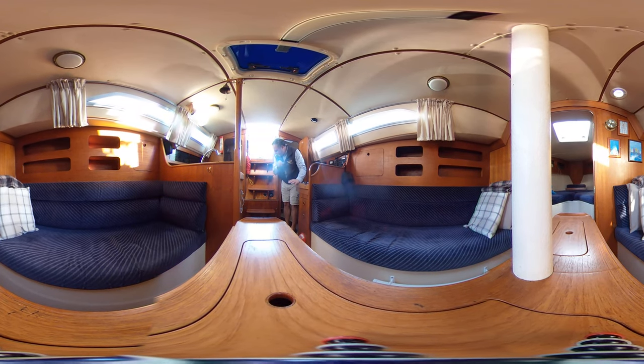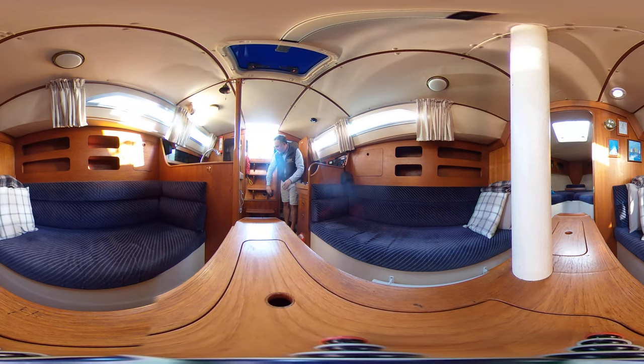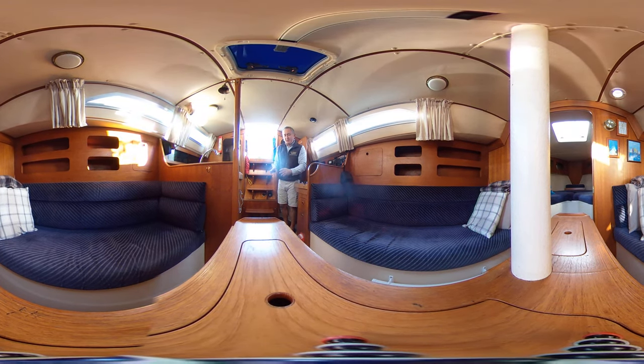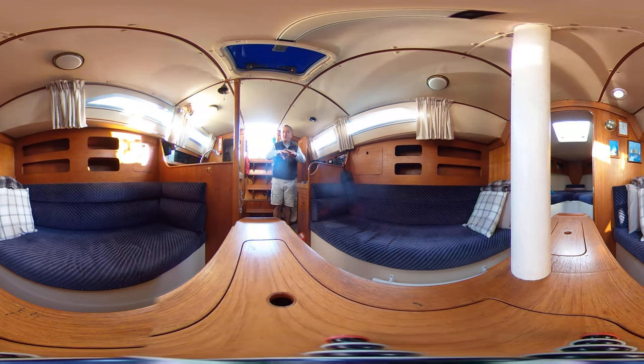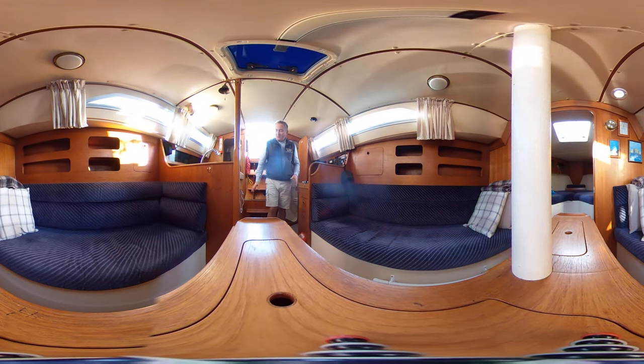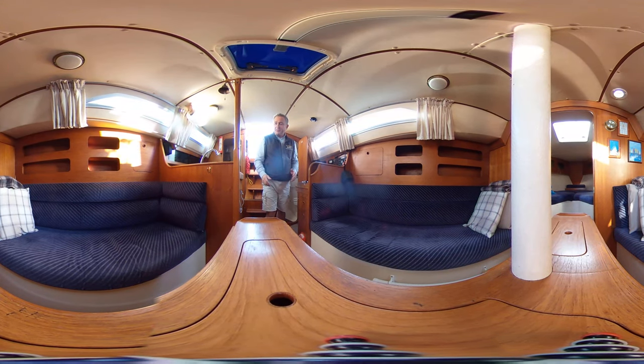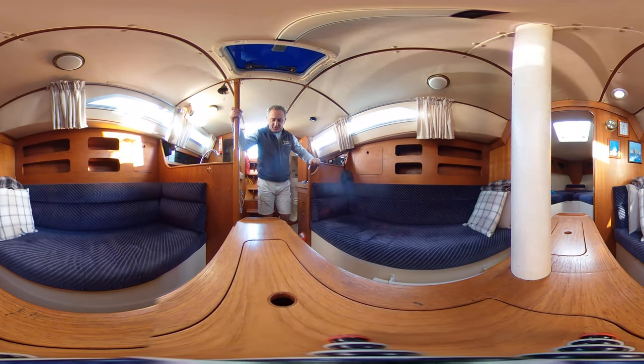There is an access panel for the front of the engine there — four screws to undo — but there is an easier access panel in the aft cabin which I'll show you shortly. As we come forwards, the saloon is nice and wide, although it thins past the saloon table but not too much, and we've got lots to hold on to.